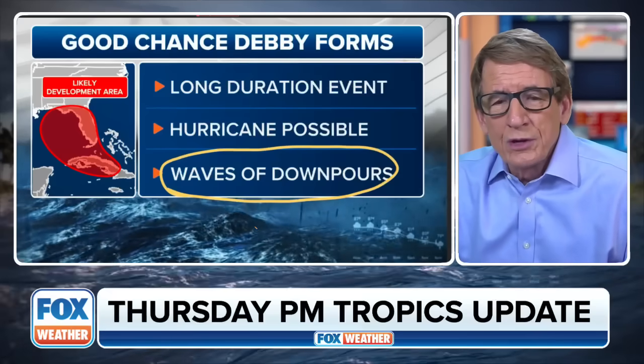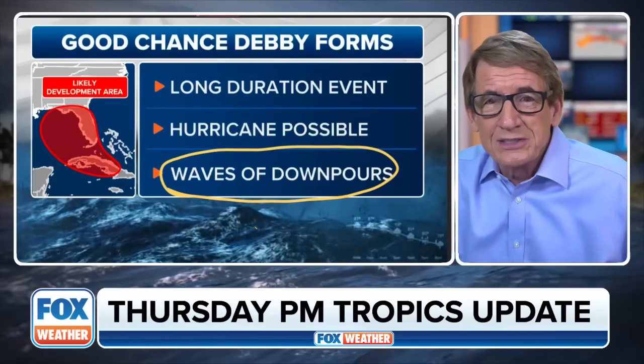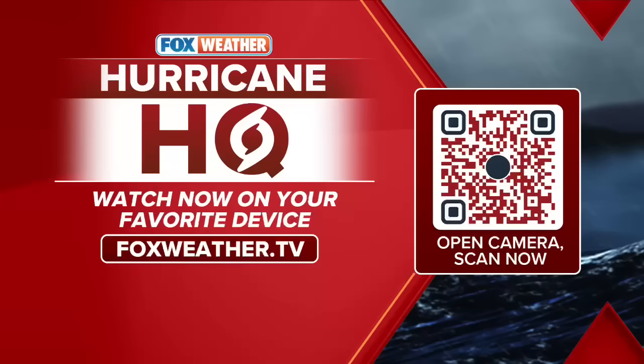Have a good Thursday night. We'll be with you on Fox Weather. And by the way, if you don't know how to get Fox Weather, we're talking about this nonstop, and it's a 24-hour free weather channel. You can scan it on your phone or just type foxweather.tv into your browser on your phone or on your computer, and it'll tell you all the different ways that you can get free Fox Weather anytime — on your phone, on your TV, on your Roku, your Samsung TV, your LG TV, and also on many cable systems as well. So have a good Thursday night, and we'll see you here tomorrow and keep you up to date on Fox Weather.